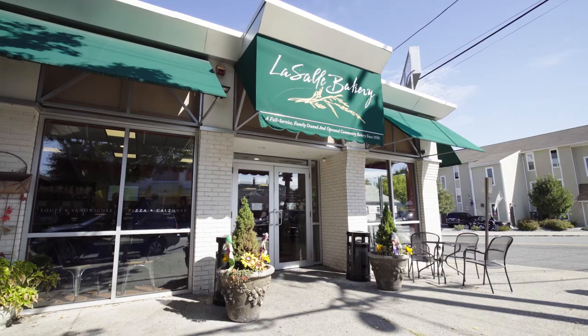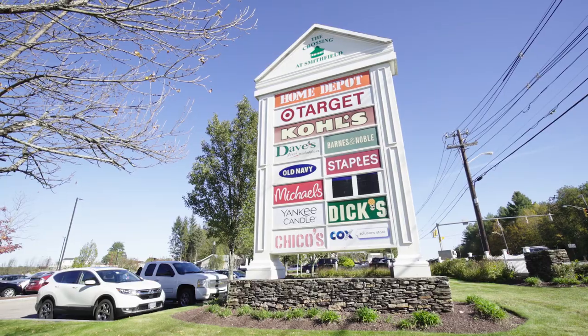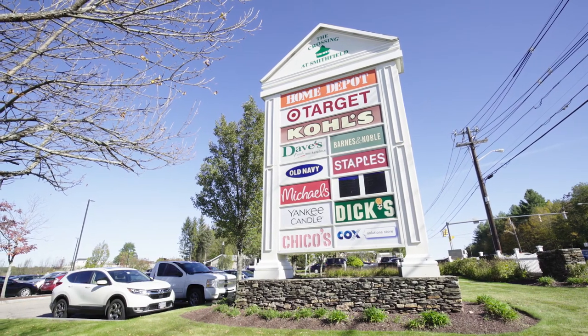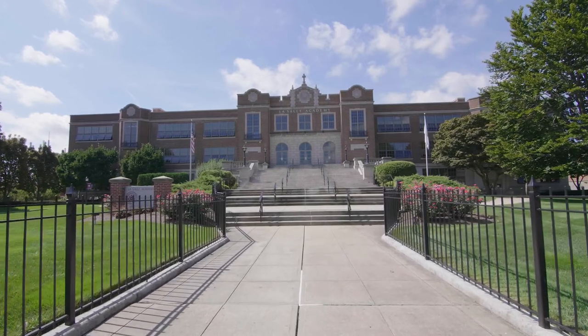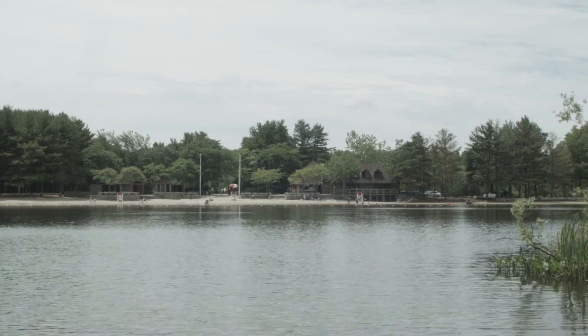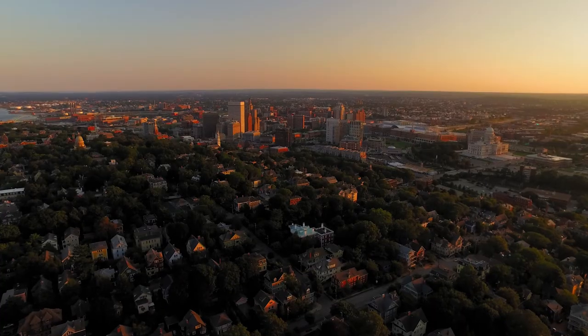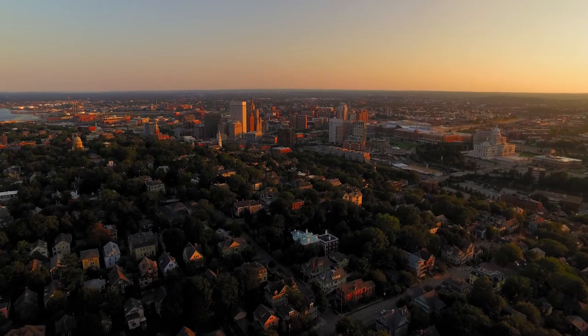This home is just feet from Route 44, where you can find LaSalle Bakery or the many shops in Smithfield Crossing. There are multiple schools in the area including LaSalle Academy and Rhode Island College. Head up to the Lincoln State Woods and explore the scenic walking trails. Downtown Providence is only minutes away and is home to a variety of award-winning theaters and breathtaking spectacles.